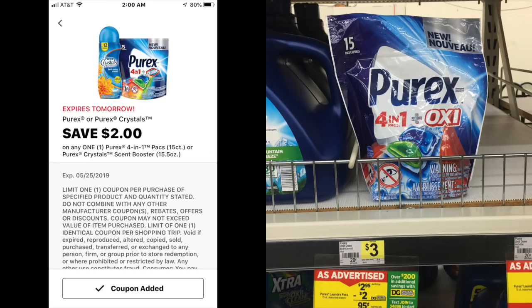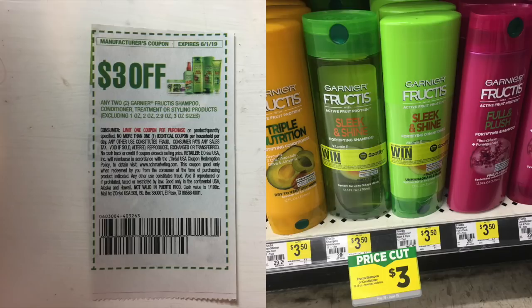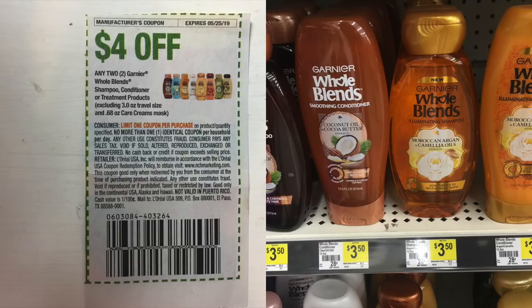I'm starting with a package of Purex Packs — a 15 count on sale for $2.95 — and we have a $2 digital coupon for these. Next I'm grabbing Cascade Complete Power Packs, a 21 count for $6, and I have a $2 digital coupon. The Garnier Fructis Shampoo and Conditioner is on sale for $3; I'm grabbing two of these and I have a paper coupon for $3 off when you buy two. I'm also grabbing some Garnier Whole Blends — these are $3.50 each and we have a paper coupon for $4 off when you buy two.